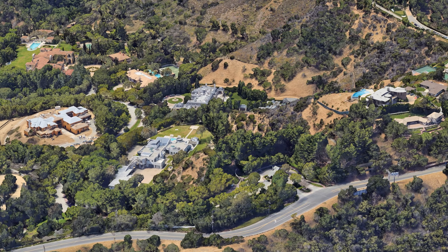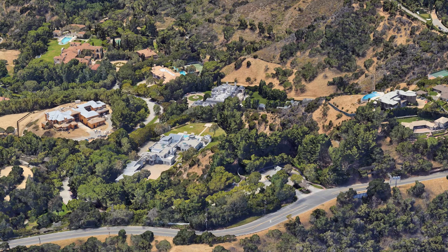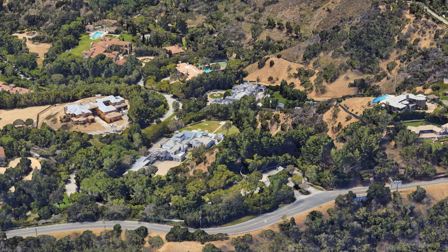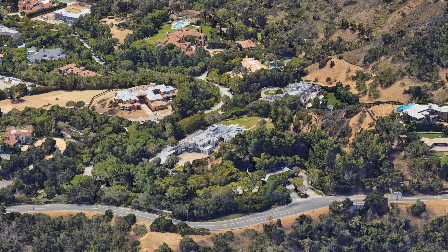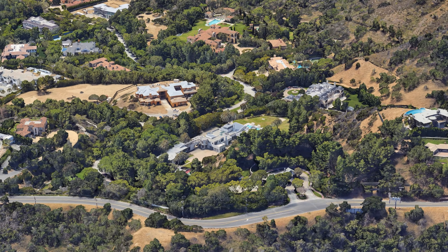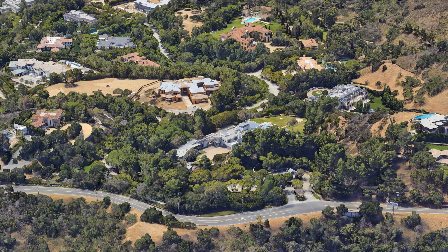The singer revealed in an Instagram post that she is living at the property with her boyfriend of seven years, Rich Paul. So there you have it — 30 Beverly Park Terrace, Beverly Hills, California 90210. Not for sale, but today worth $60 million.